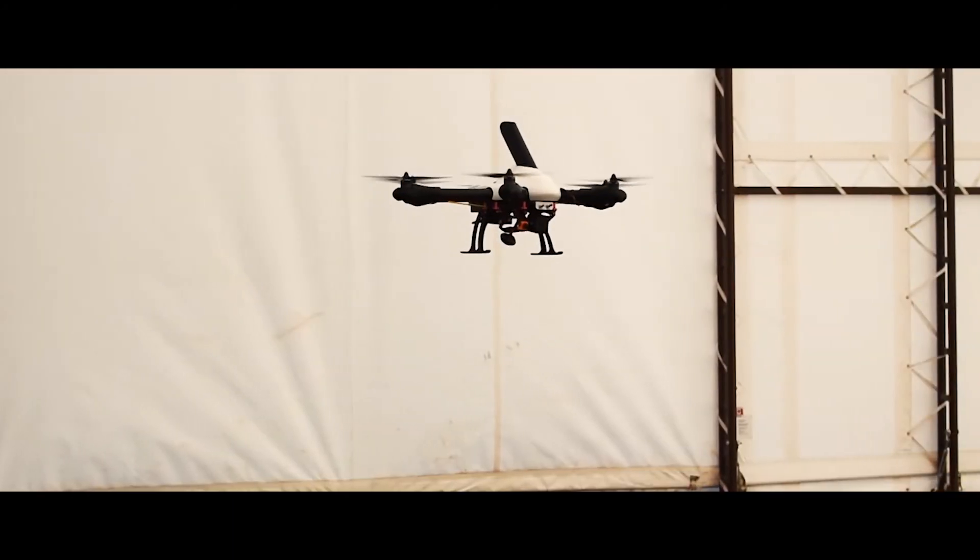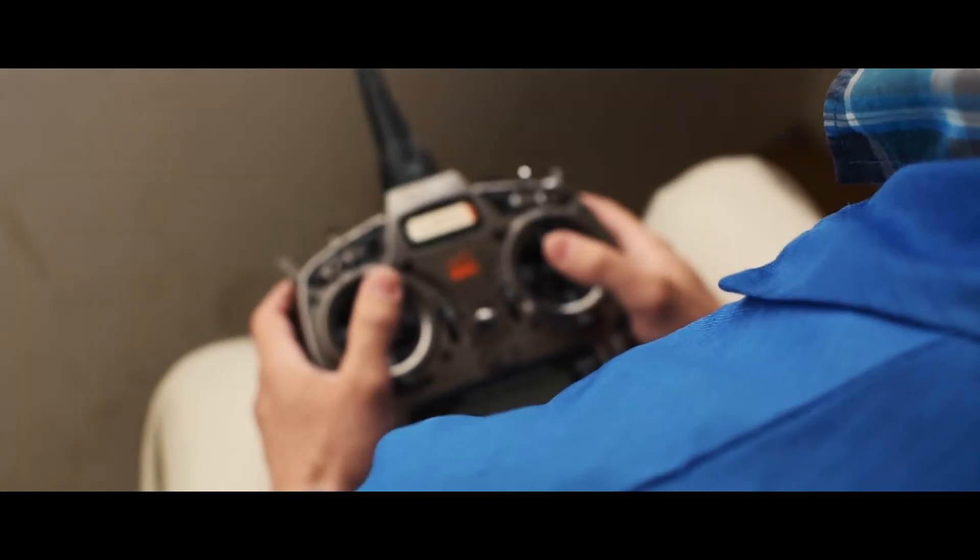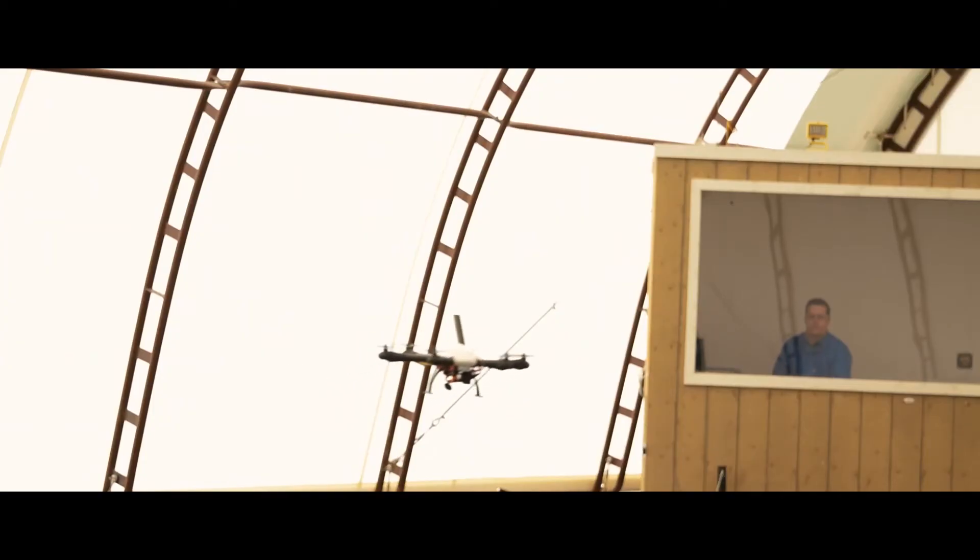We also have an indoor flight testing area that allows us and our customers to flight test hovering capable aircraft despite the protests of Mother Nature. In this case, our safety pilot Stephen is performing some multi-rotor tests while the building provides some GNSS interference.